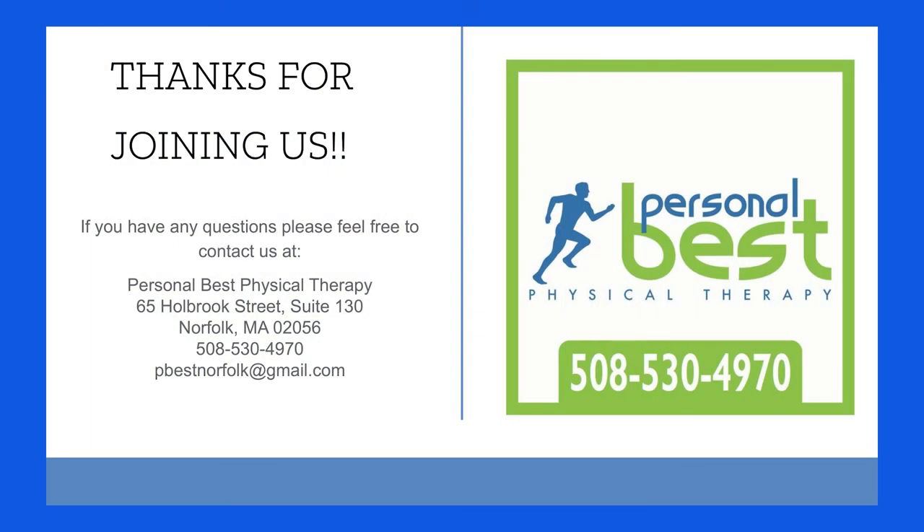And that's it — simple as that. Thank you for joining us. If you ever have any questions, feel free to call. We brought some koozies, pens, and flyers on fall prevention — grab them at the end. Thanks for joining us.